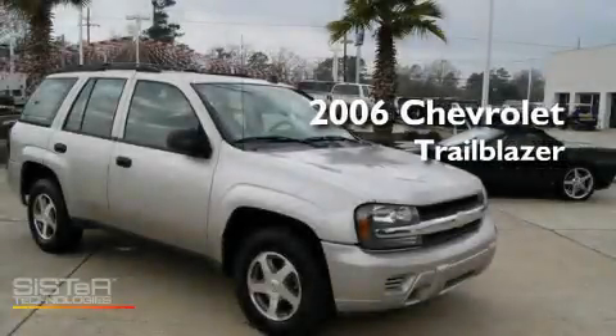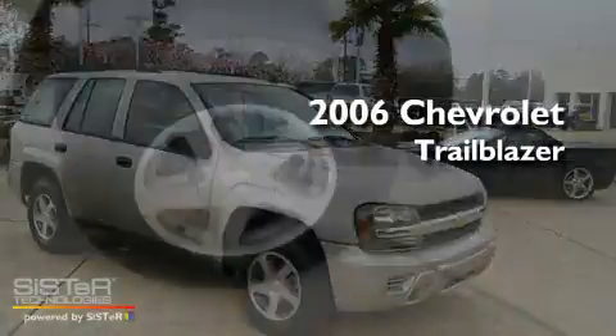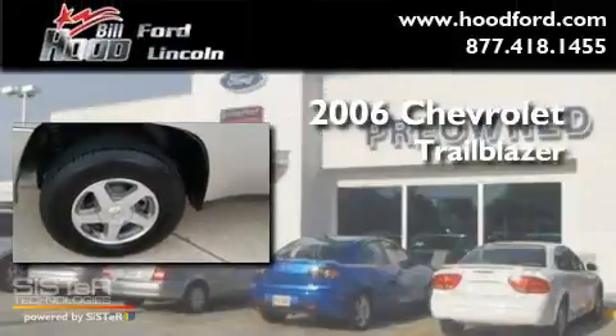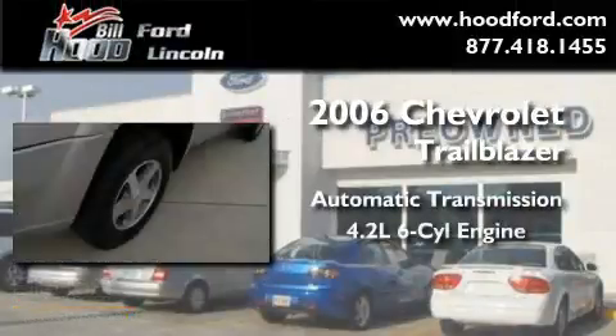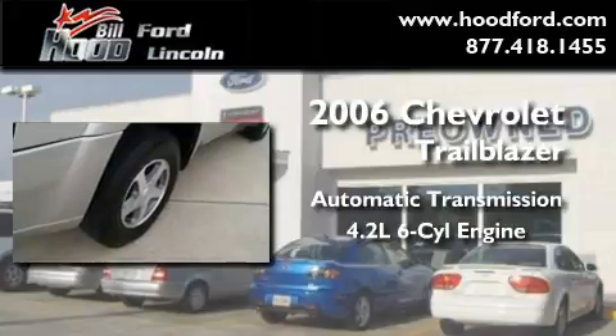This is a 2006 Chevrolet Trailblazer. This SUV has an automatic transmission and a 4.2 liter inline six-cylinder engine.